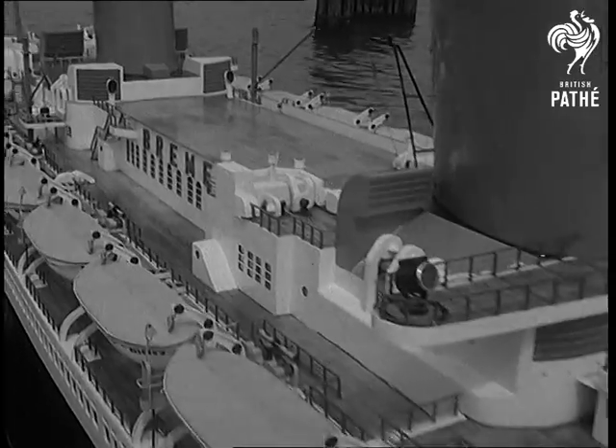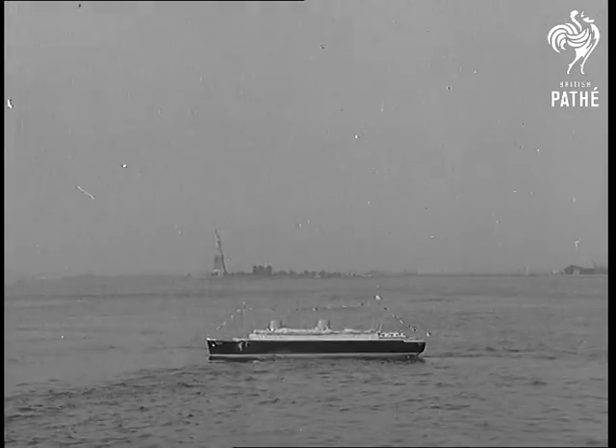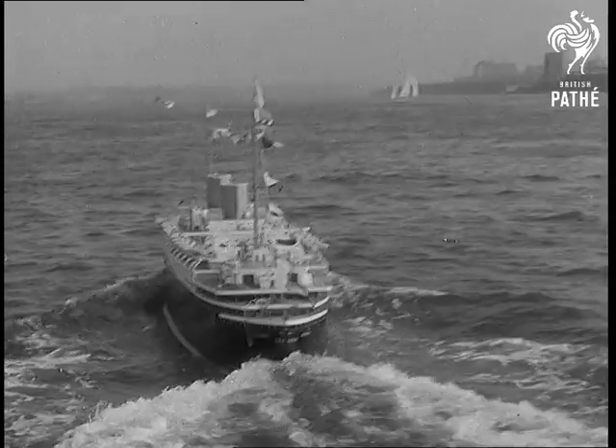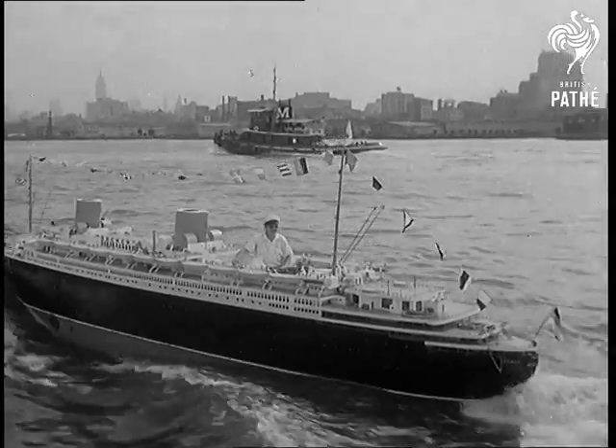The Bremen once again sailed into New York Harbour — not this time the pride of the pre-war German fleet, but just a model, 39 feet long and built to scale. It's the work of a couple of West German sailors and took them 10 years.